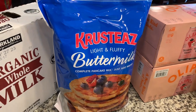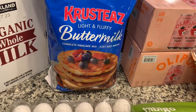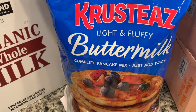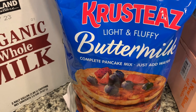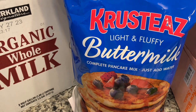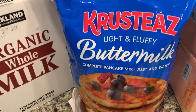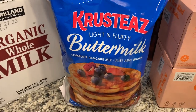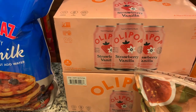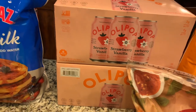We restocked on this crusty light and fluffy buttermilk pancake mix. This pancake mix is so good — it's easy. Serena loves to make pancakes and we love to make waffles. The last time we made waffles we batch cooked a lot of them and stuck them in the freezer, so we're almost out and it was time to get more mix. It just makes for an easy breakfast.